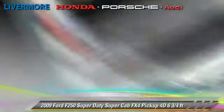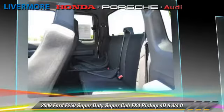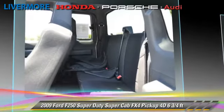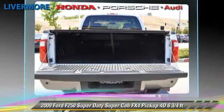This Ford features a hard tonneau cover, tilt wheel, and four-wheel drive. Safety features include dual front airbags and four-wheel ABS.